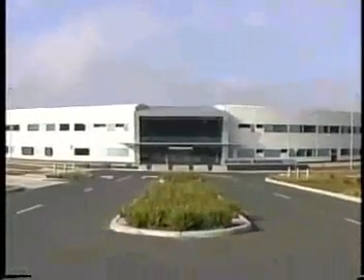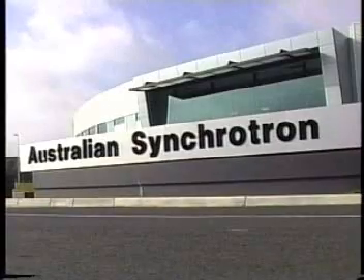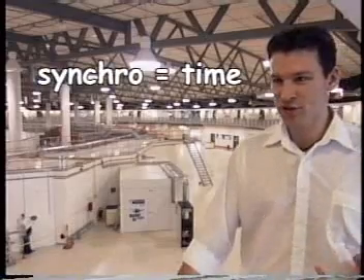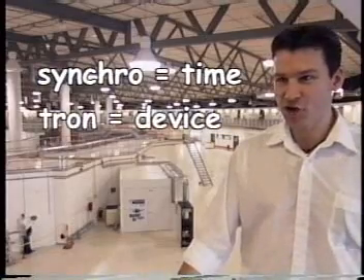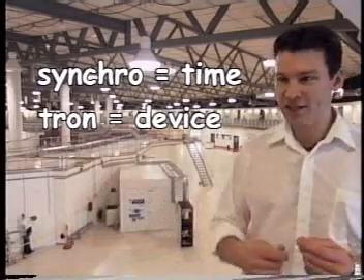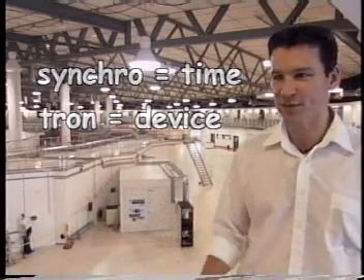In case you're wondering, the word synchrotron is not the name of a long-lost transformer. The name synchrotron comes from 'synchro,' which is Greek for time, and 'tron,' which means device. The electrons need to come back in exactly the right time so we can accelerate them.